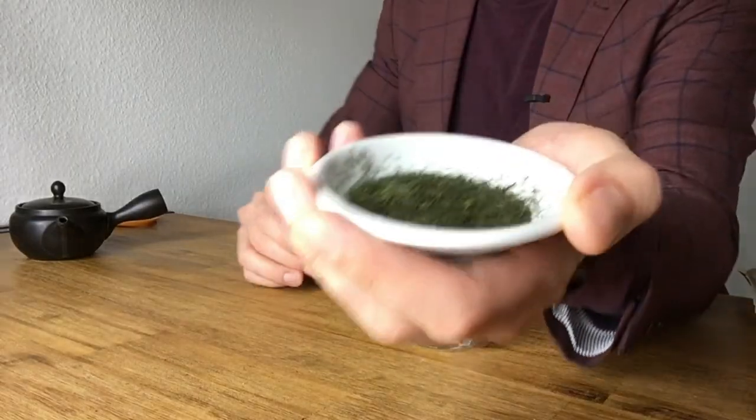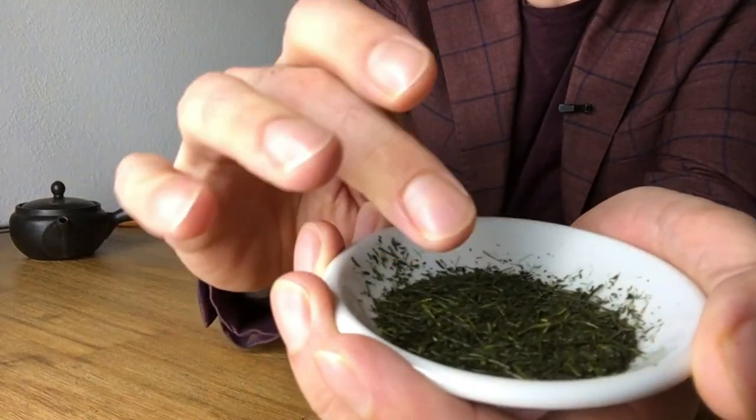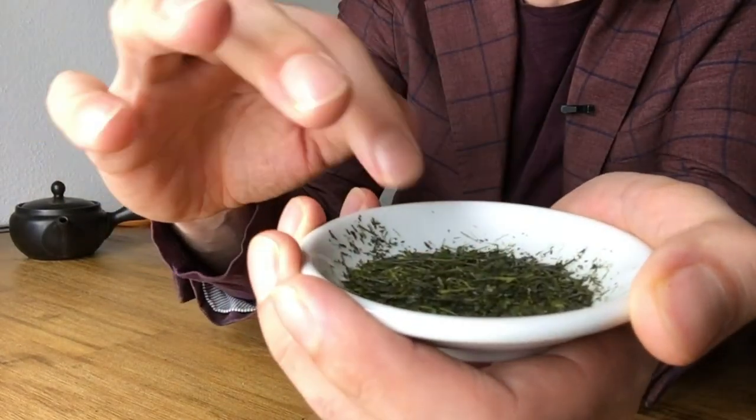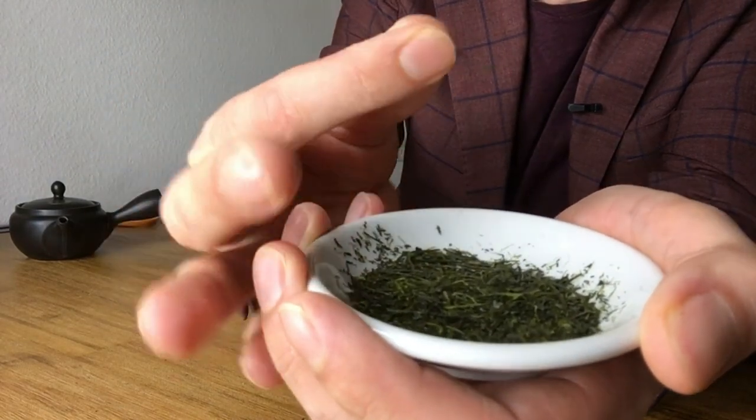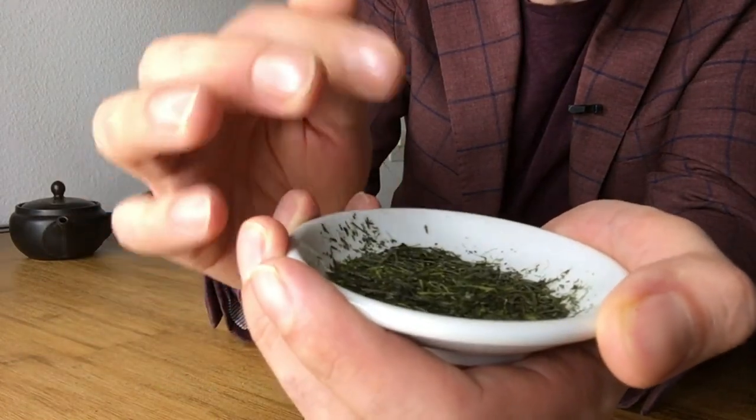What is special about this tea is, on one hand, it is a futumushi — a middle-steamed tea. In Japan you normally talk about asamushi, which is lightly steamed, or fukamushi, but this one is in-between. You can see this with the needle shapes: they are a little bit finer but still quite long needles, typical for a futumushi style.